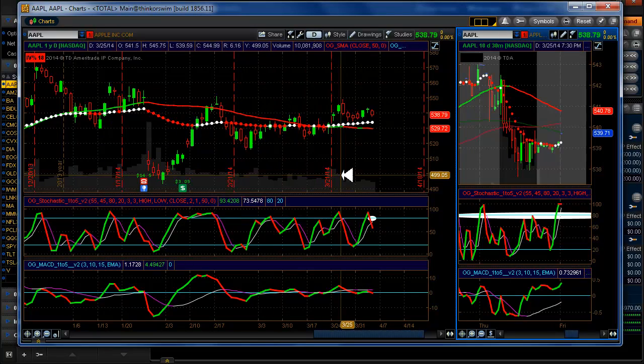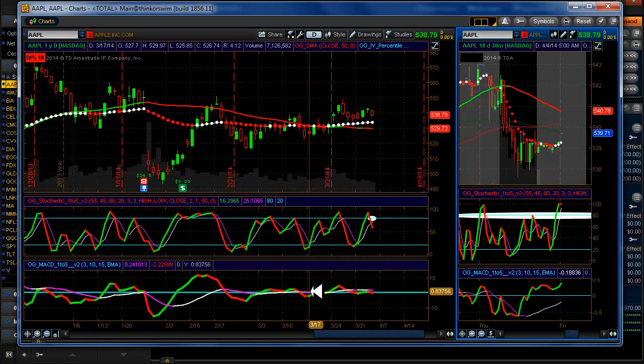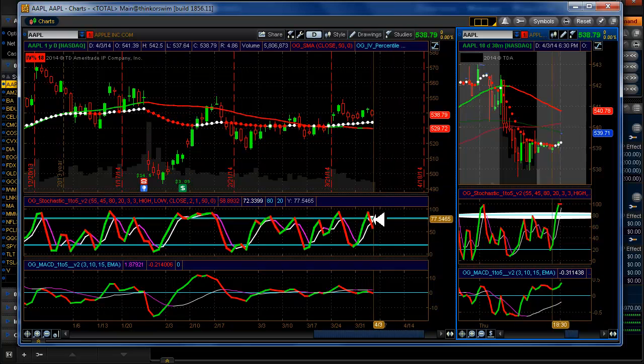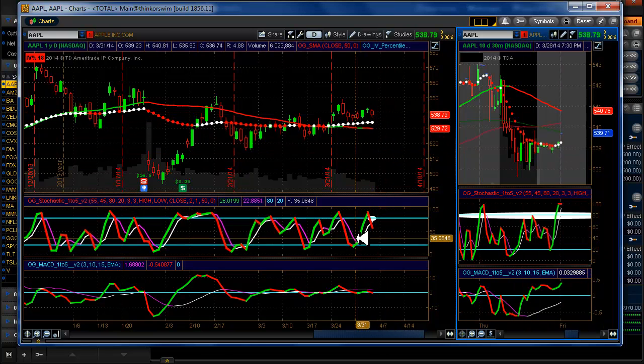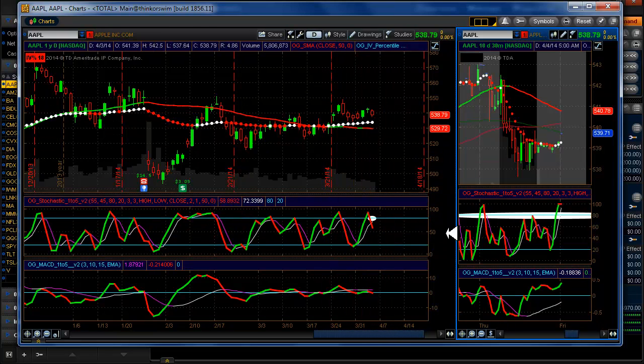Apple is still flat as a pancake. Look at this MACD — you're really disappointing me, Apple. I wouldn't enter this even though we have a signal here. We had a setup and we have a signal, but just no price movement. You can still get our signals, but if there's no price movement, we want to stay out — especially on a Friday.